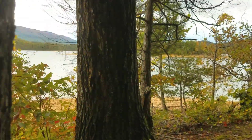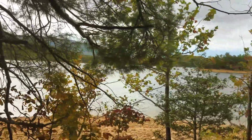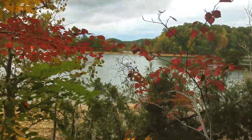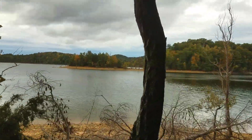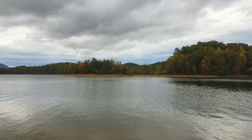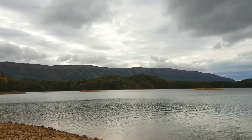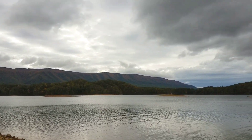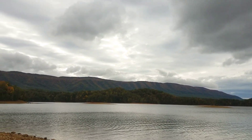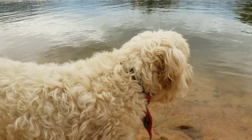Check this out over here — this is where we start picking up the real nice views. Let me take you down on the beach here. Last time I was here, there were actually two separate islands you could float between. That is Holston Mountain, I believe — we're looking at it right there. You going swimming, buddy?